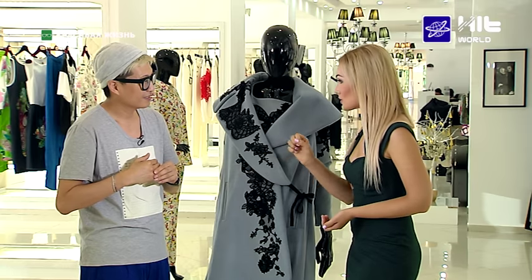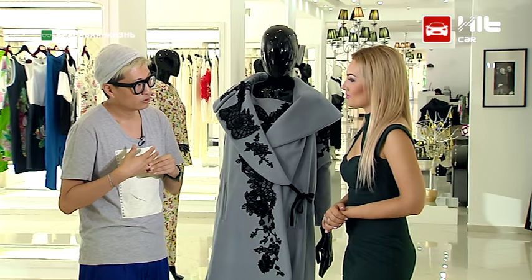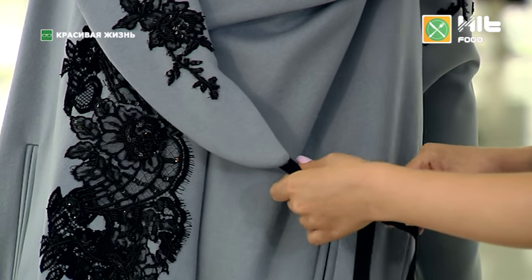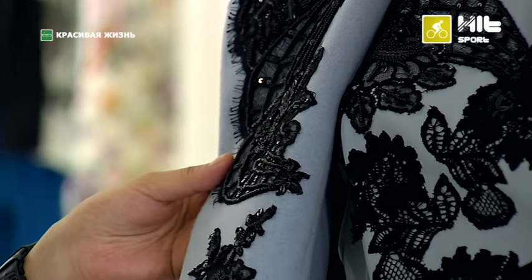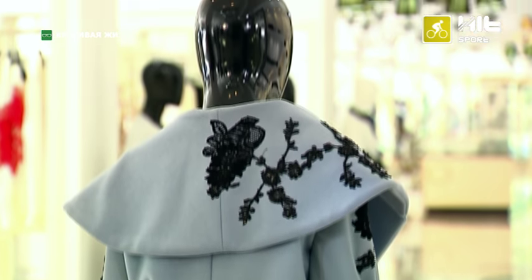Что тебя больше всего зацепило из трендов осени для женщин? Мне понравилось, что будет мода в духе лёгкой небрежности — вся эта вычурность и чёткость ушла. Этой осенью в тренде зелёный цвет. Давайте обсудим вот этот образ в нежно-голубой гамме — бренд Antonio Mara. Это достаточно известный дизайнер, бывший креативный директор Аkene. Вот такое драповое пальто сложного цвета. Тренд — кружева. Это не повседневная одежда, не для офиса — это выходной наряд.